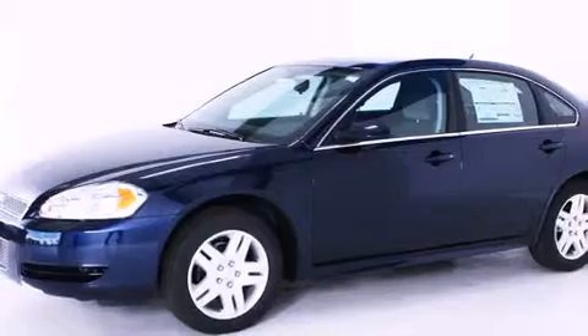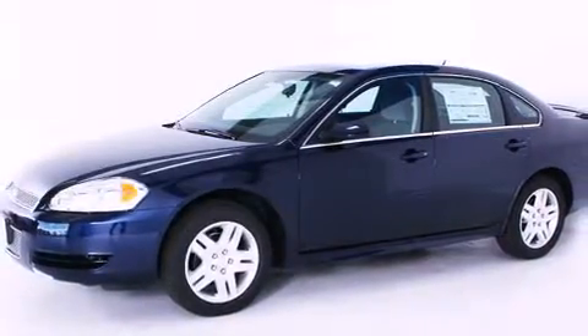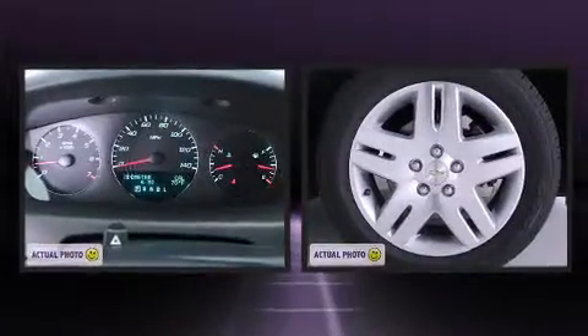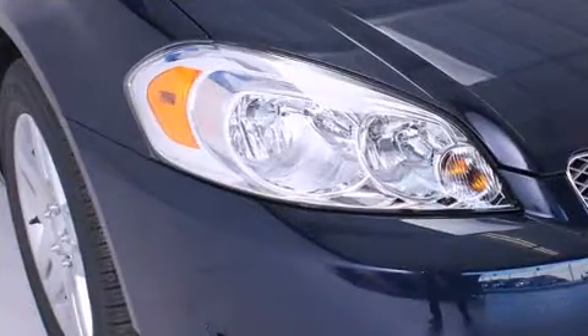All of the premium features expected of a Chevrolet are offered, including delay-off headlights, variably intermittent wipers, a leather steering wheel, an outside temperature display, remote keyless entry, and one-touch window functionality.